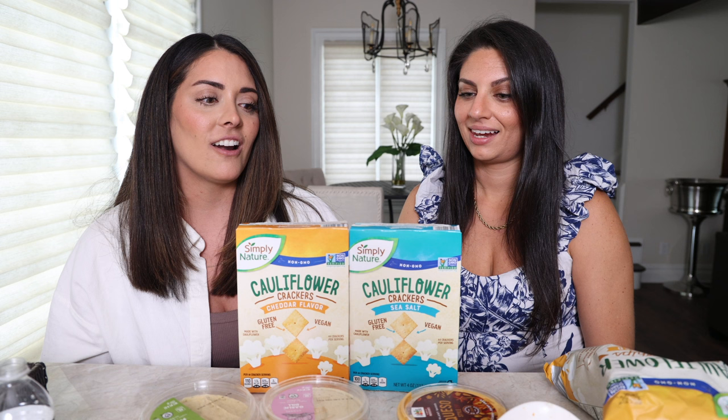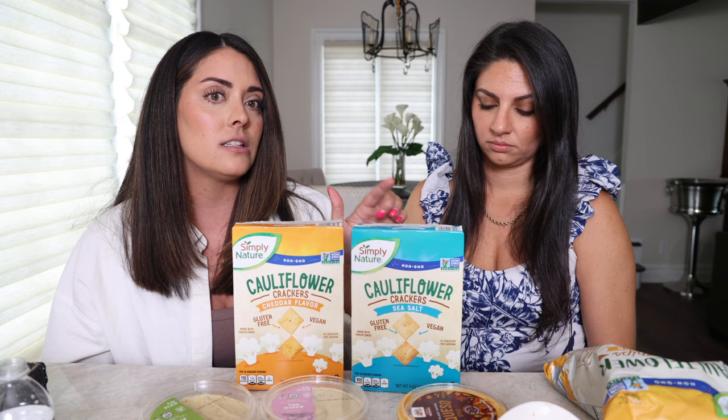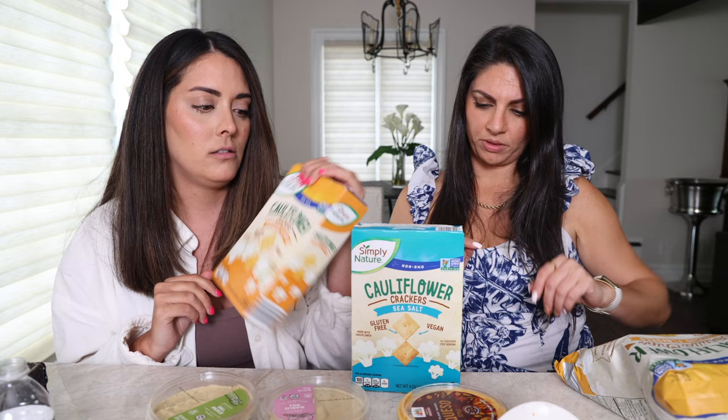We're going to start with the appetizers first. I picked up these cheddar crackers — they're supposed to be like Cheez-Its — and then these sea salt crackers, which would go well with the dips. We have dill pickle hummus, garlic dill hummus, and queso. We also have nacho cheese tortilla chips, kind of like Doritos. These are all gluten-free, made with cauliflower flour and cassava flour — vegan and gluten-free.